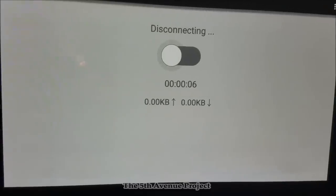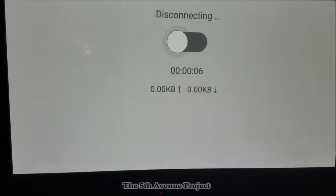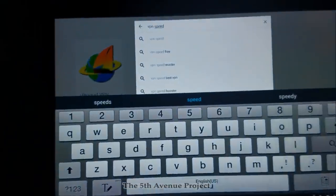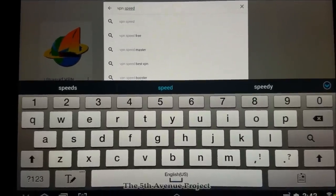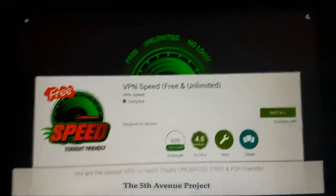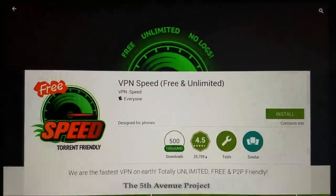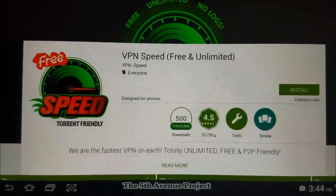I'm going to point out several more free VPNs you can use. The sideloading process is exactly the same for all of them — just repeat the steps. Back in the Google Play Store, check out VPNs Speed. It's another free VPN — free, unlimited bandwidth, one of the fastest free VPNs out there. If you want to sideload it to your Fire Stick, just hit Install and repeat the same steps we used for Ultra Surf.